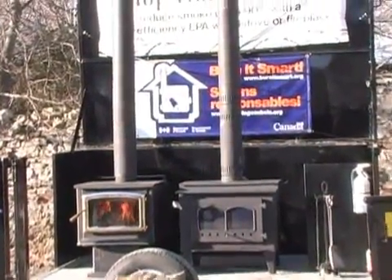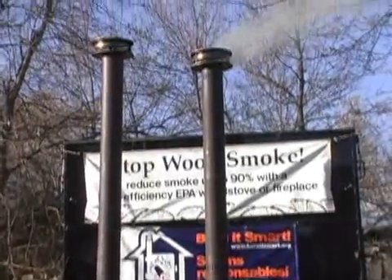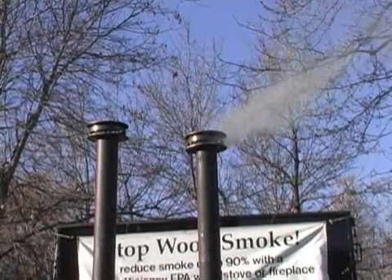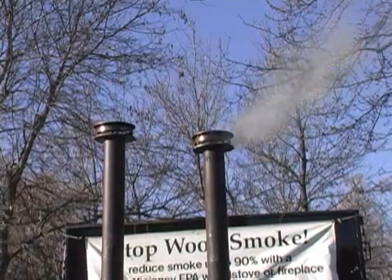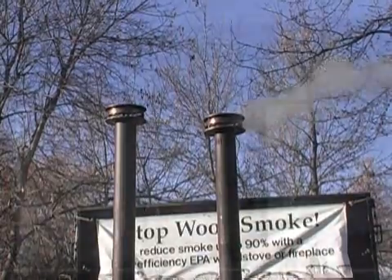The differences in technology show up at the top of the chimneys. Notice the plume of smoke coming from the chimney attached to the older conventional stove, but there's no visible smoke from the EPA certified stove. That visual difference represents up to a 90% reduction in smoke pollution.